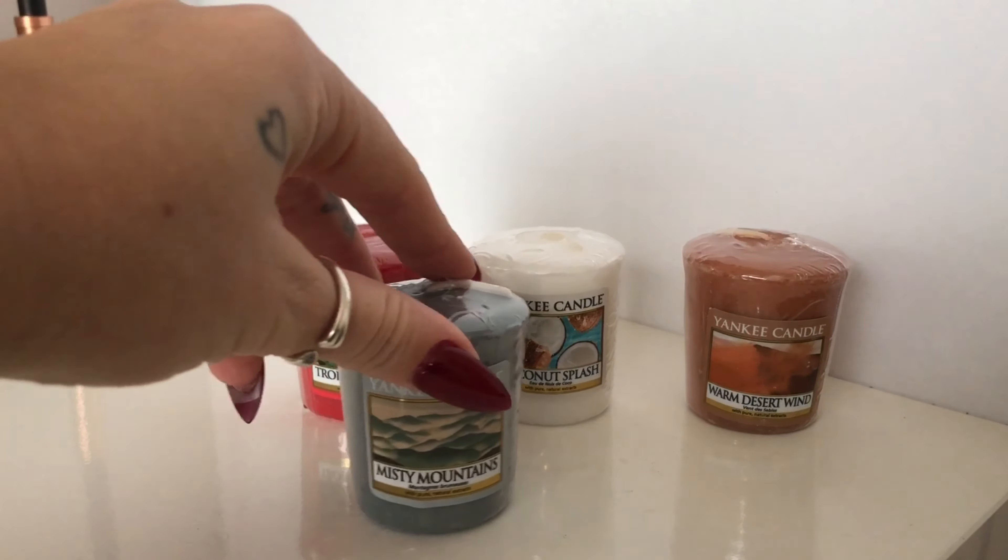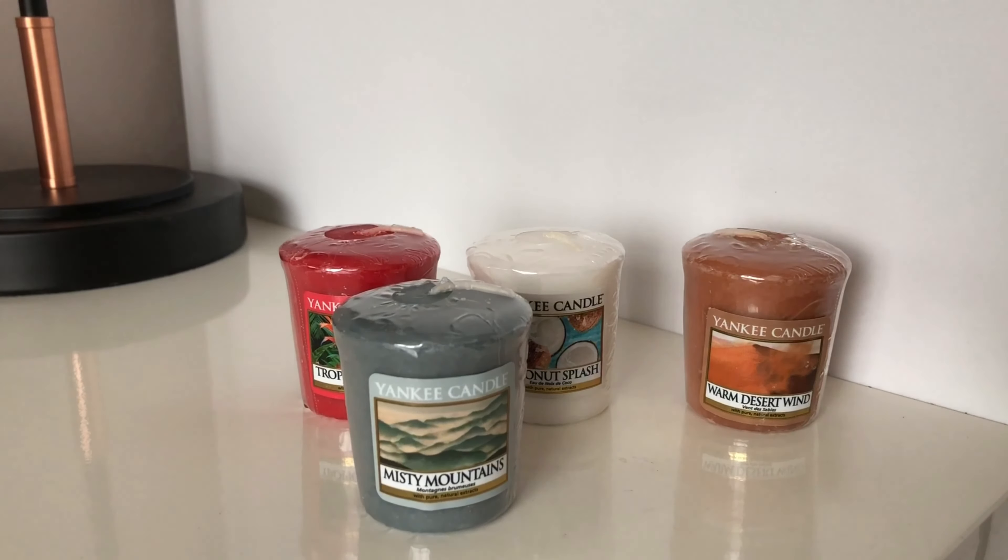Lastly we've got Misty Mountains. The notes for this are Pine with Spearmint, Lavender, Vetiver, Cedarwood and Patchouli. Not a summer scent for me — a bit disappointed. I'm going to give it a 4 out of 10 for the throw. It had a good throw but not as good as the Warm Desert Wind.